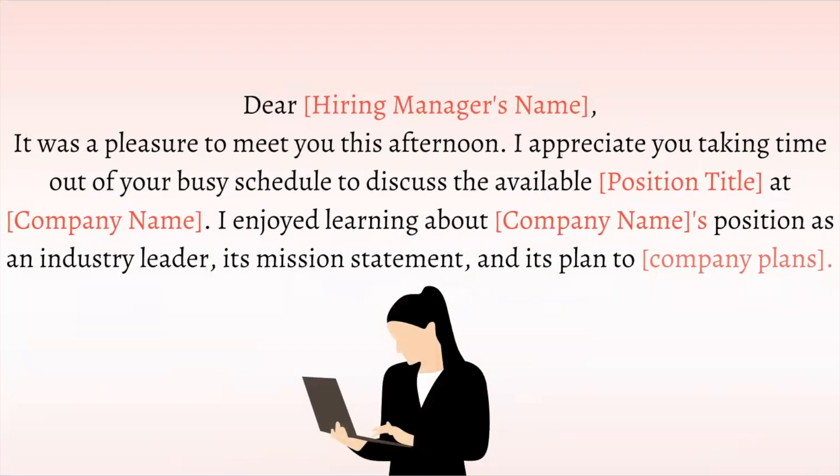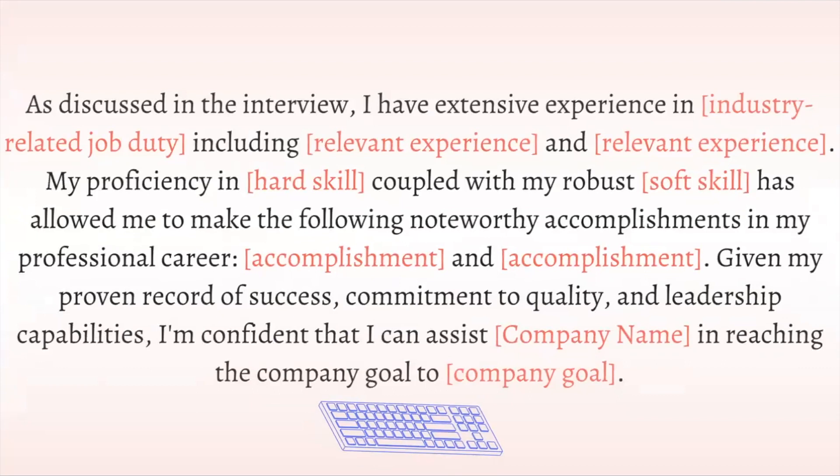First, greet the recruiter and thank them for their time. Introduce yourself again while mentioning the position and title you interviewed for and the company's name. In this segment, you can personalize it to your liking.